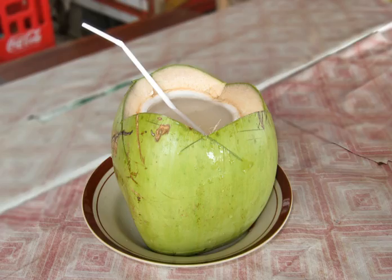Coconut water, less commonly coconut juice, is the clear liquid inside coconuts, fruits of the coconut palm. In early development, it serves as a suspension for the endosperm of the coconut during the nuclear phase of development. As growth continues, the endosperm matures into its cellular phase and deposits into the rind of the coconut pulp.